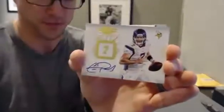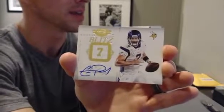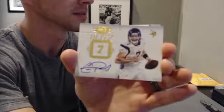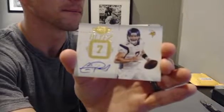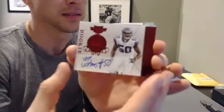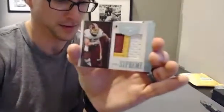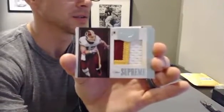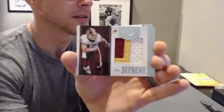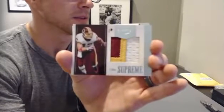That one is to 499. We got a Christian Ponder for the Vikings — Carl with a K, thanks. That one is to 10. We got Seahawk last now to 199, KJ Wright. Nice three color patch of Chris Cooley for the Redskins. Redskins was Cush to Push.